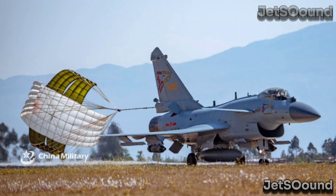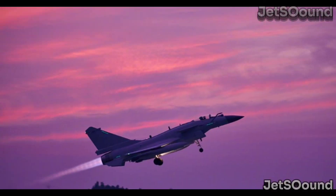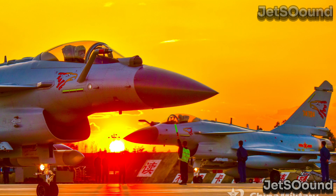Technological development and experimentation: developing and producing both the J-10C and J-16 drives technological innovation. Each aircraft contributes to advancements in avionics, weaponry, and combat tactics. This continuous improvement cycle enhances overall combat effectiveness and informs future aircraft designs.